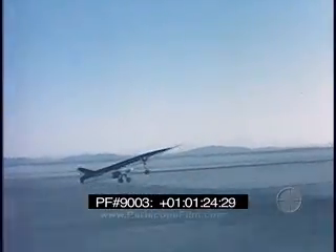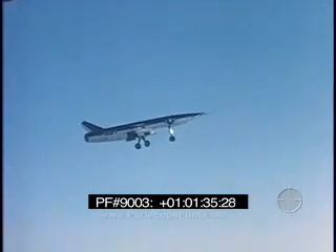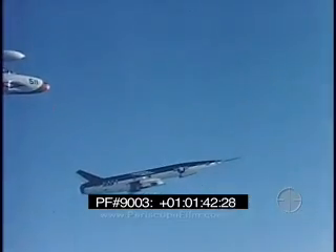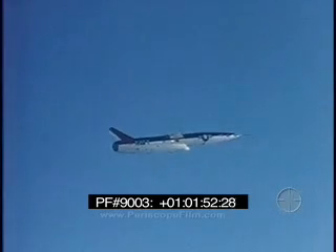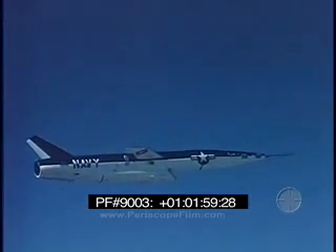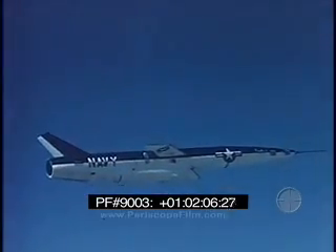Operating under command control from accompanying aircraft, the missile demonstrated excellent stability. During the following seventeen months, twenty flights were accomplished covering all basic flight regimes up to speeds of Mach 1.8 and altitudes above 50,000 feet.